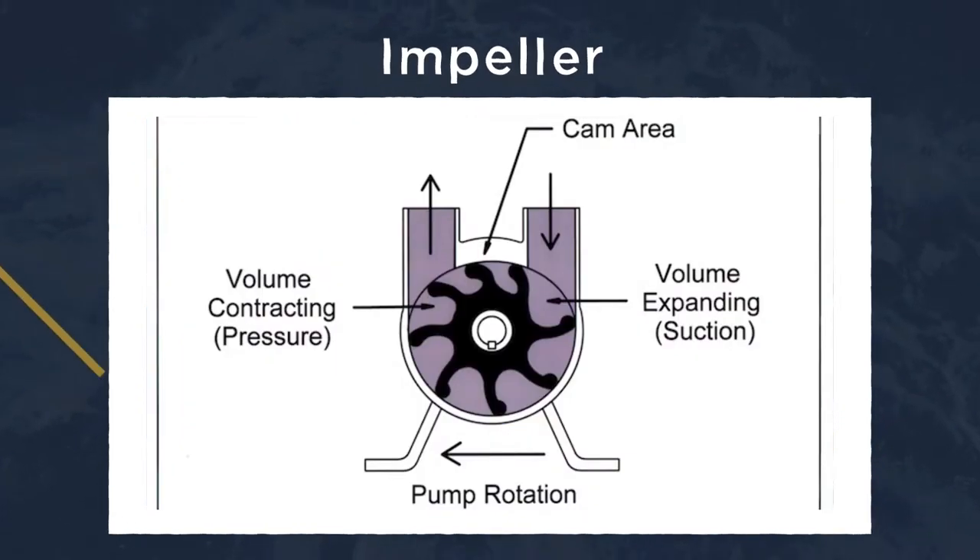An impeller is the pump that pushes water up into the engine to cool it while being used, then discharges it out.